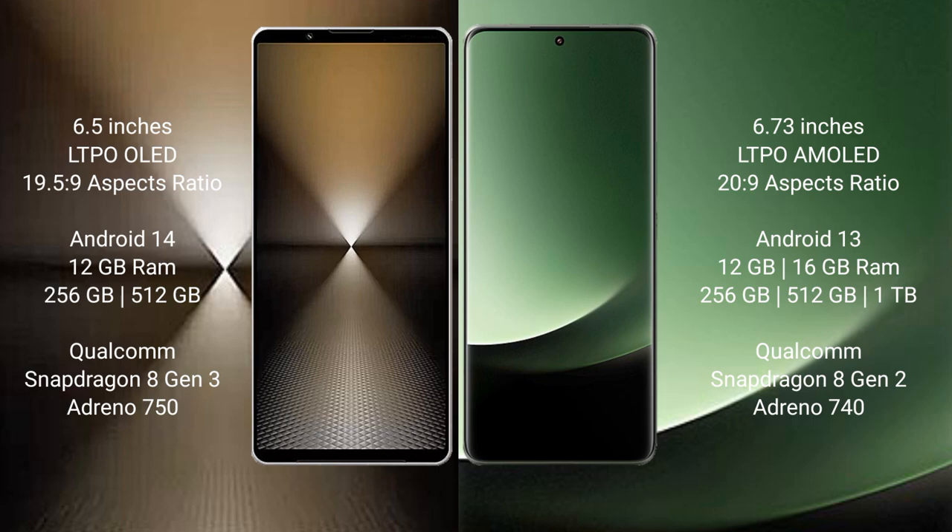Xiaomi 13 Ultra comes with 12GB or 16GB RAM and 256GB, 512GB, or 1TB internal storage. It is powered by a Qualcomm Snapdragon 8 Gen 2 processor and Adreno 740 GPU.